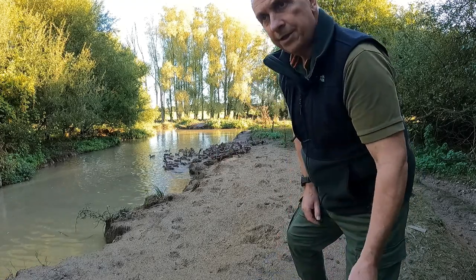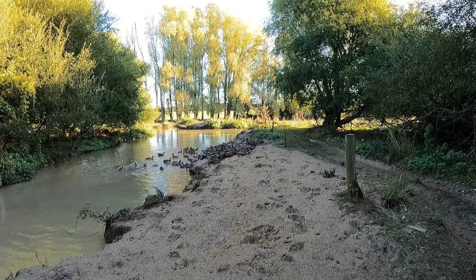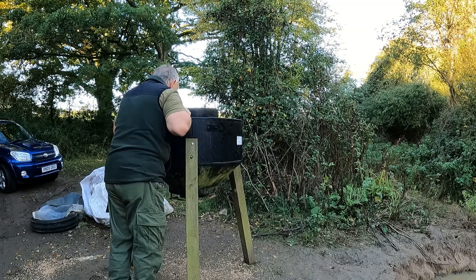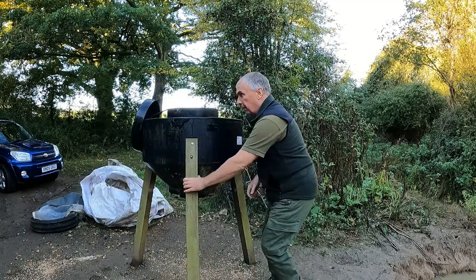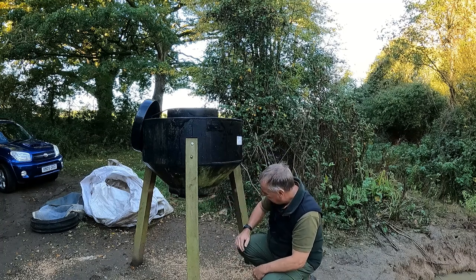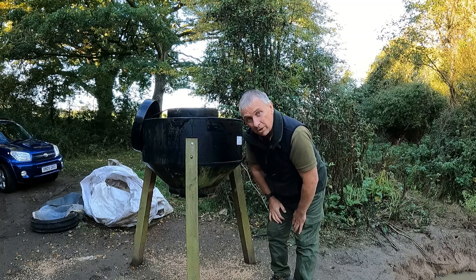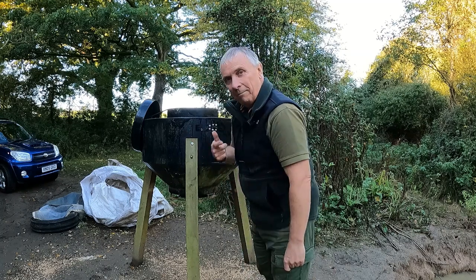Right, that's the ducks fed. Now I'm going to have a look at this spinner and unclog it. There's a big lump of rubbish in there that's got jammed up and stopped all the wheat from falling through. It seems to be freer now — it only takes a little bit of muck or dirt to get in there and it stops all the wheat getting through. Anyway, it's clear now, so I'll set the battery back up on the timer and give it a bit of a test run.